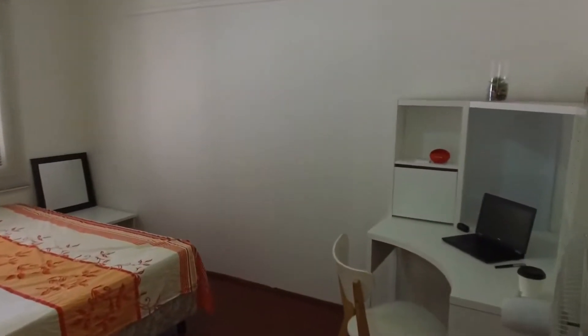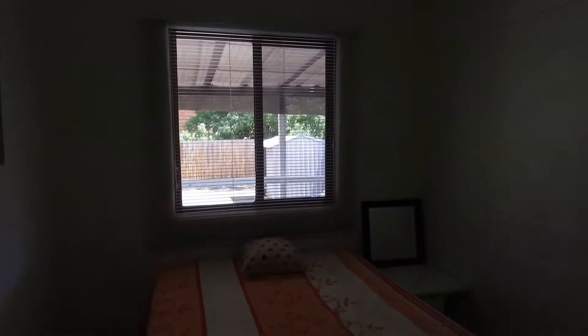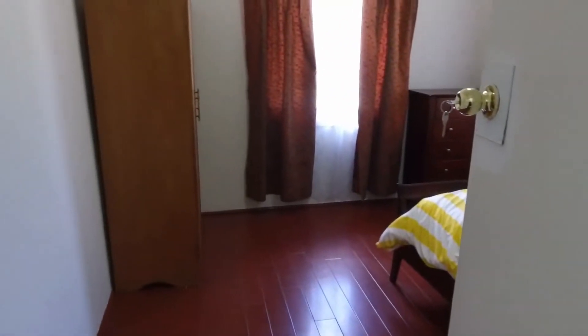Making our way along now and into the second bedroom of the property. Freestanding robes can be added to this bedroom as well. As you can see, it all opens up to the outside, so it's nice and bright again — a good size room.